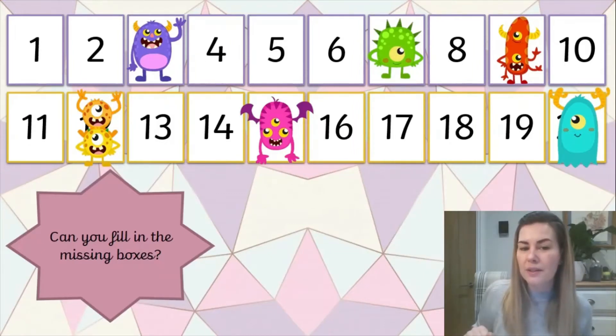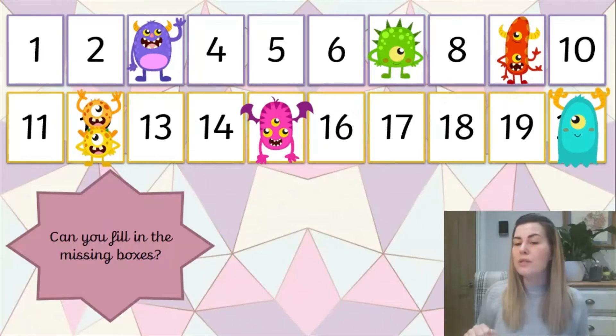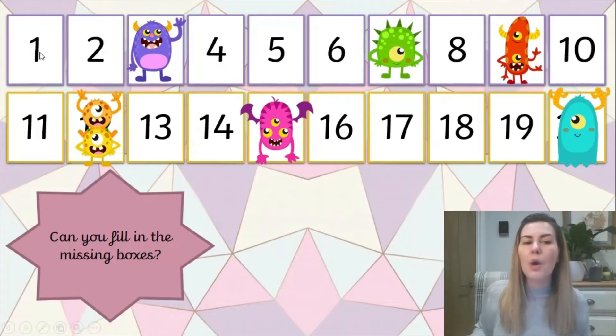Now I wanted to do some counting with you, but some cheeky monsters have crawled onto our number line. Can we count up and just think if we can hear which number is missing? Are you ready? 1, 2, 4, 5, 6, 8, 10, 11, 13, 14, 16, 17, 18, 19.